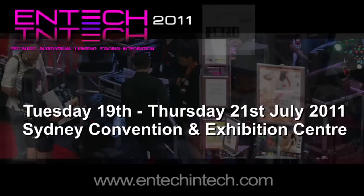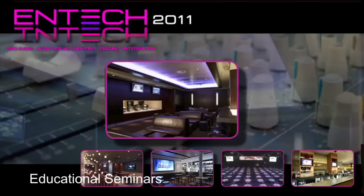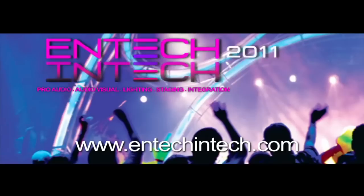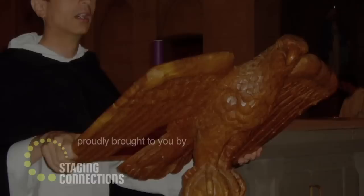Entech Intech returns to the Sydney Convention and Exhibition Centre, Darling Harbour, in July 2011. For the first time ever, Entech will co-locate with Senti, providing one major trade event for the whole industry. See hundreds of exhibitors representing thousands of brands. Talk tech with the experts and see live how the latest equipment can work for you. The latest educational seminars, workshops and events will run alongside Entech. Check out our website for the latest news on this world-class event at entechintech.com. See you there.